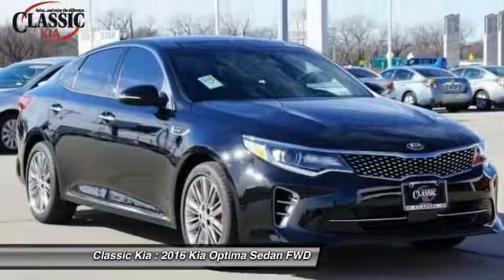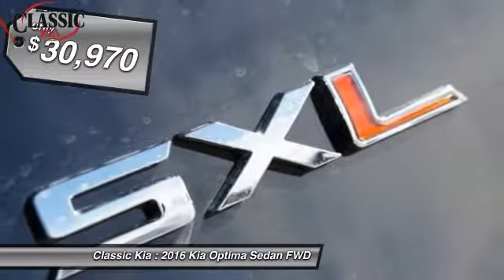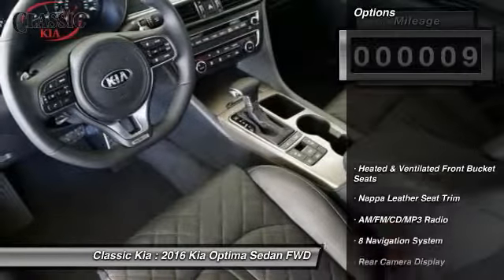Its smooth-flowing lines speak of grace and style and offer a strong hint of European luxury, and is priced below $35,000. This vehicle has less than 100 miles. Here are some of this vehicle's great options.